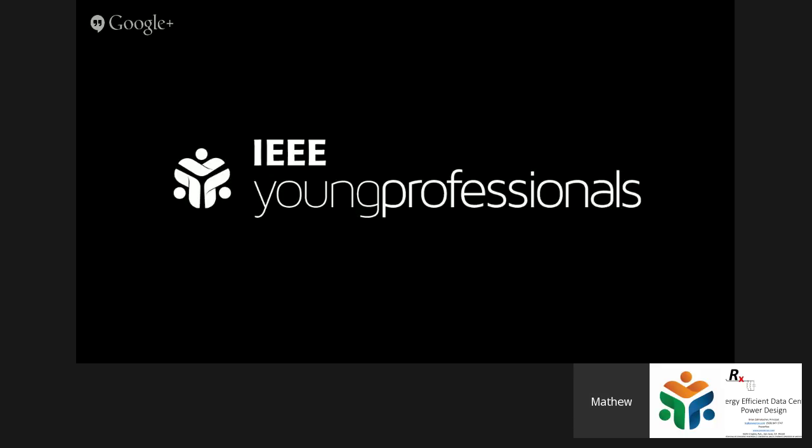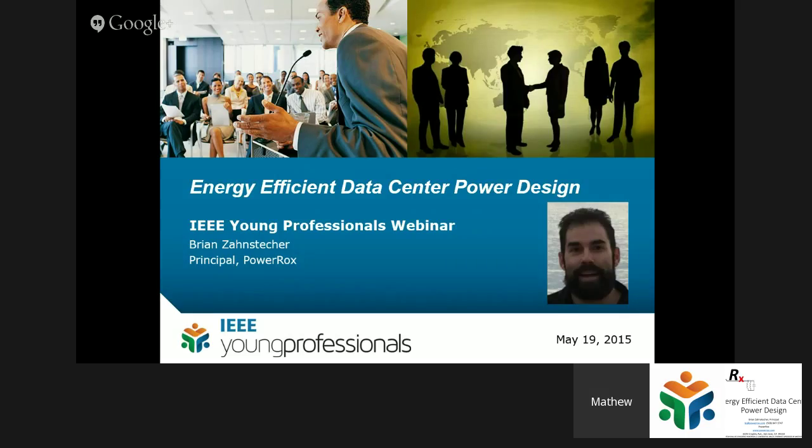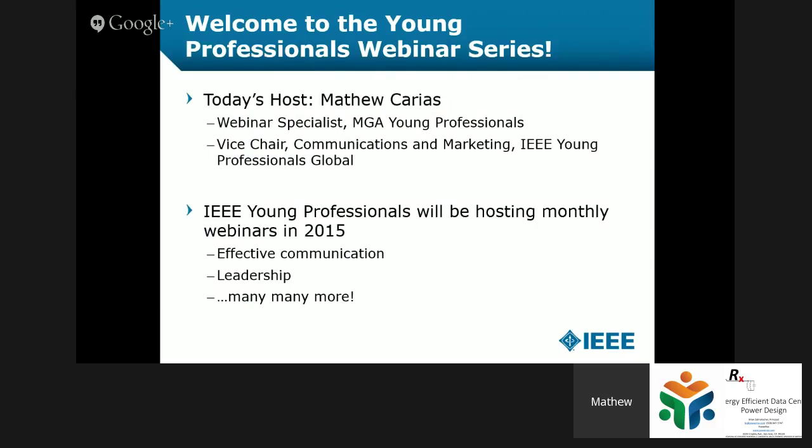Hello everyone and welcome to our IEEE Young Professionals webinar. Today we have a very interesting webinar on Energy Efficient Data Center Power Design given by Brian Jens Dester. I'm your host, Matthew Karius. I'm the webinar specialist for the MGA Young Professionals Board, and also the Vice Chair for Communications and Marketing at the IEEE Young Professionals Global Board.